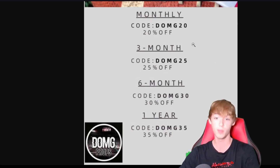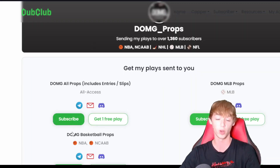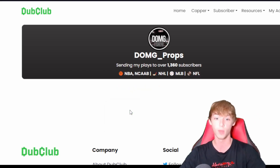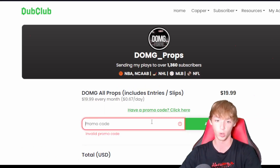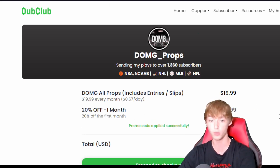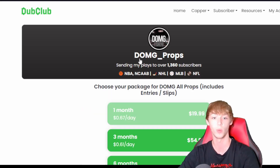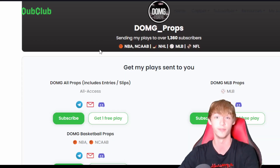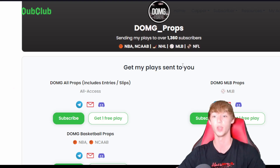Right now there are some discounts going on. If you want the monthly, you can get 20% off with DOMG20. For three months, DOMG25 gets you 25% off. Six months, DOMG30. One year, you can get 35% off. To use a promo code, just click the link in my description below, click subscribe, choose your plan, click on promo code, type it in — for example DOMG20 — click apply and it will give you the discount. Has to be all capital letters.